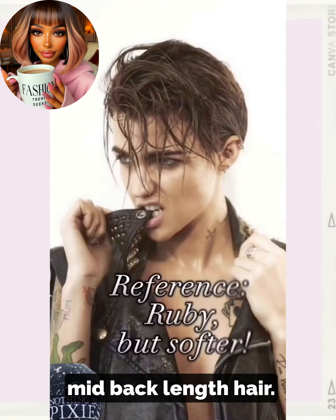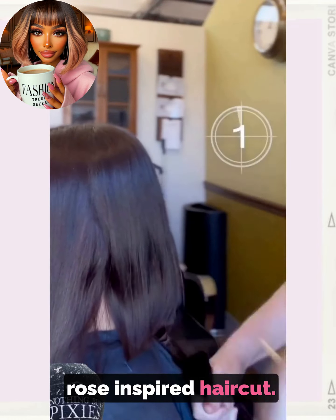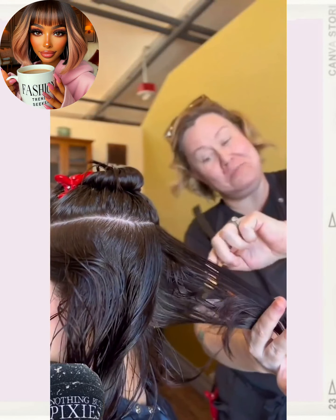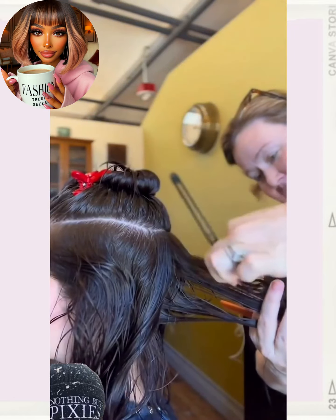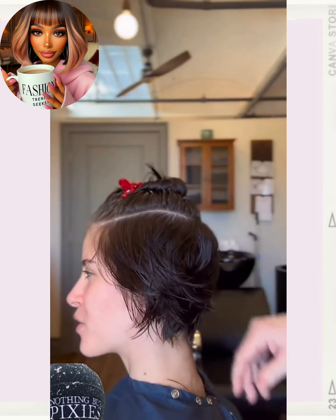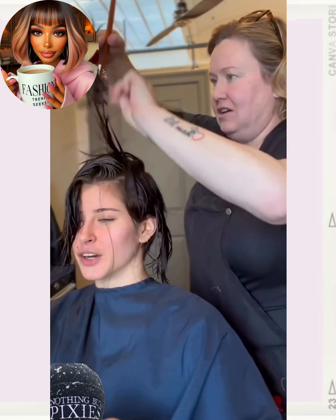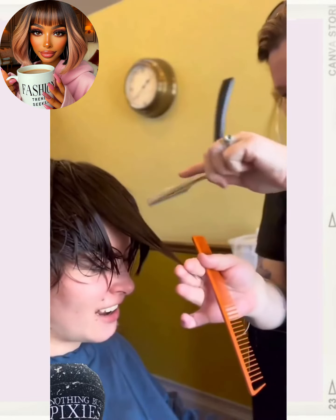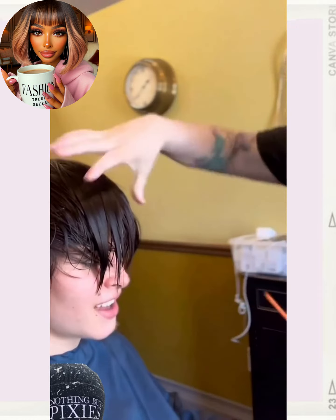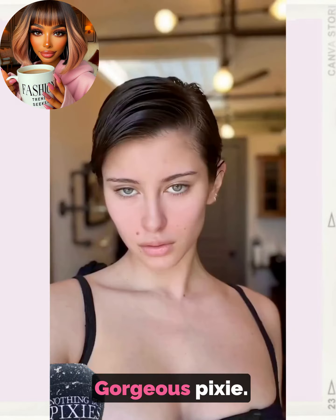So here we have someone with mid-back length hair. Looks like she wants a Ruby Rose inspired haircut. The stylist cuts the hair right off. Ooh, gorgeous pixie.